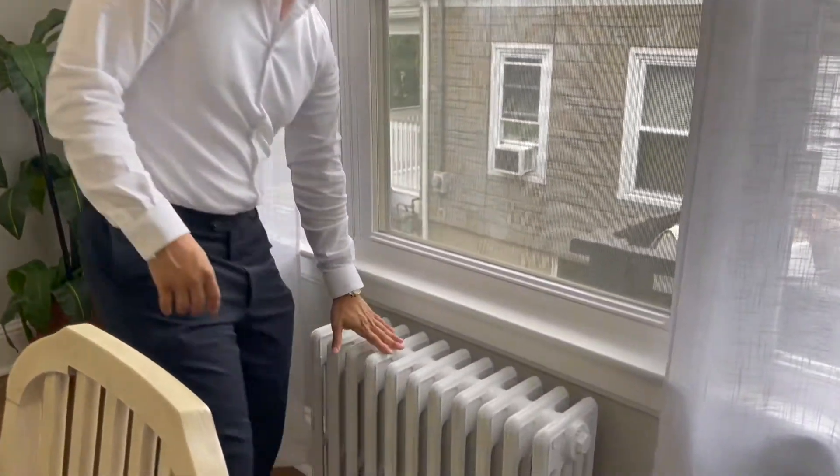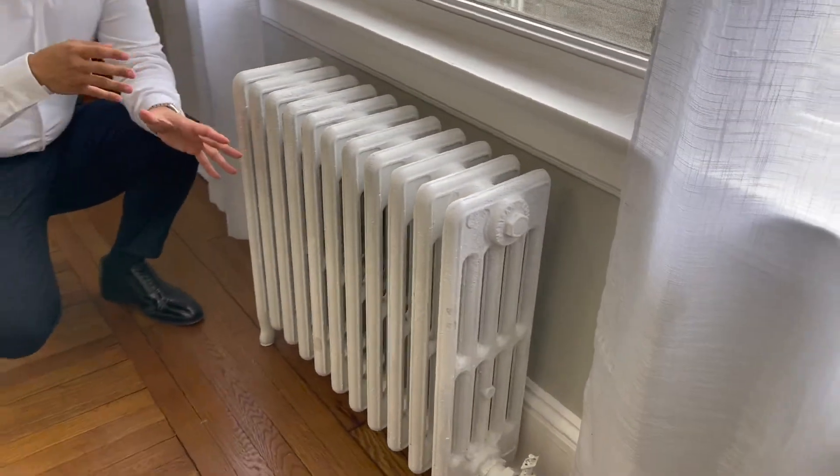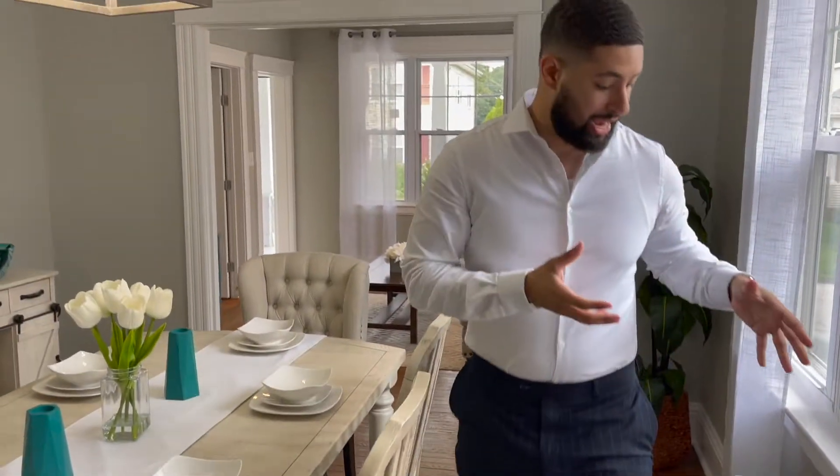Feature number two that often gets overlooked: painting the radiator. I see it all too often that in properties these are not painted — they look ugly. But look how nice it is with a nice white off-white finish. It really blends in and makes it not stick out, but actually feel like a piece of furniture. So that's tip number two.